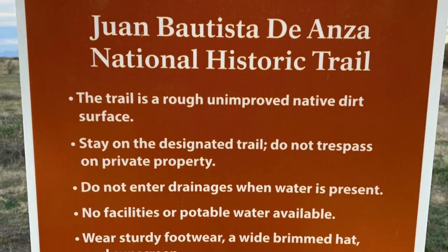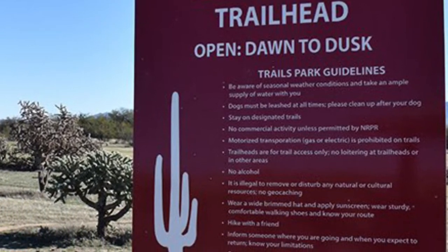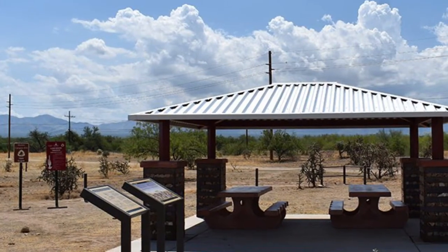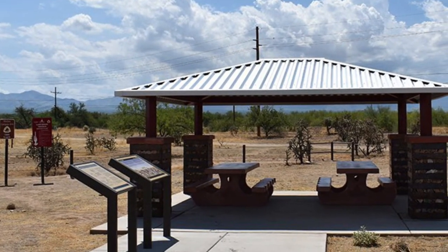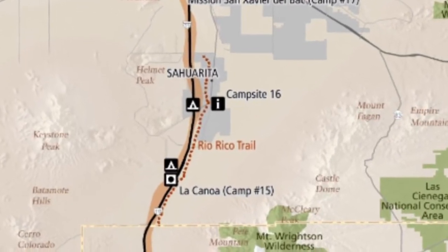An interesting fact you should know is the trail itself actually traverses from Culiacán Rosales, Mexico, all the way to San Francisco, California. From the trailhead, you can technically travel north or south and explore 47 miles of this trail within Pima County.